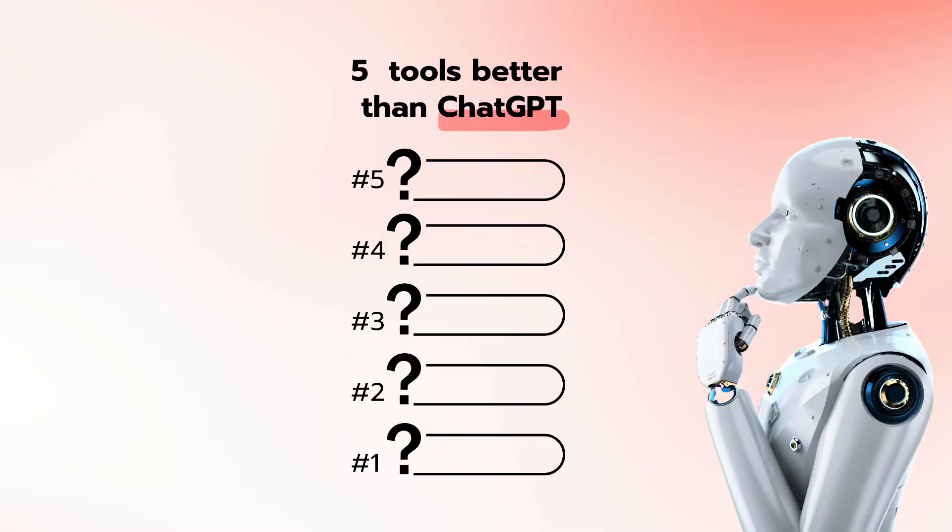However, ChatGPT is not the only option in the market. So in this video, we will discover 5 more options which you can use and which are even better than ChatGPT.